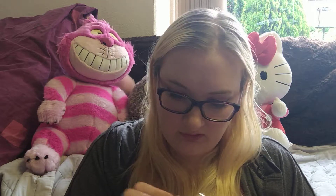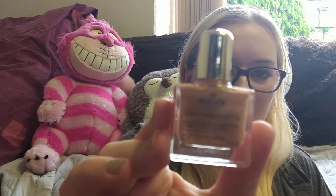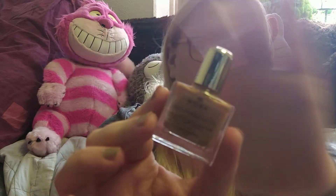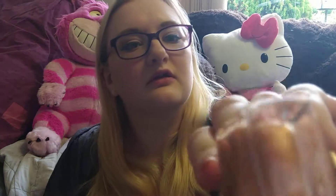This looks like nail polish, but on the side it says multi-purpose dry oil, face, body, hair. Maybe there's a thing in here that says what it is, but that's what it looks like. It's in a little bottle — kind of like gold and glittery. It's definitely not nail varnish, and on the back it says all skin types.